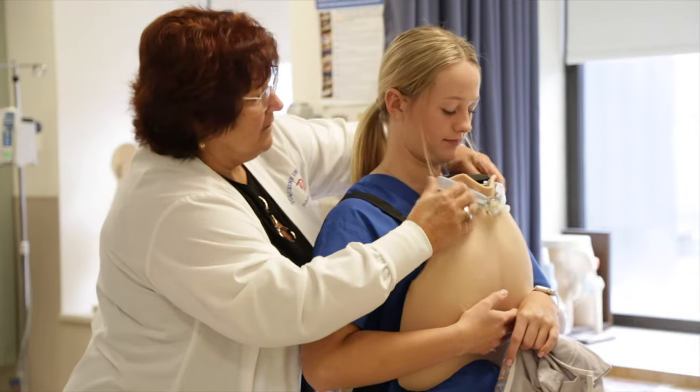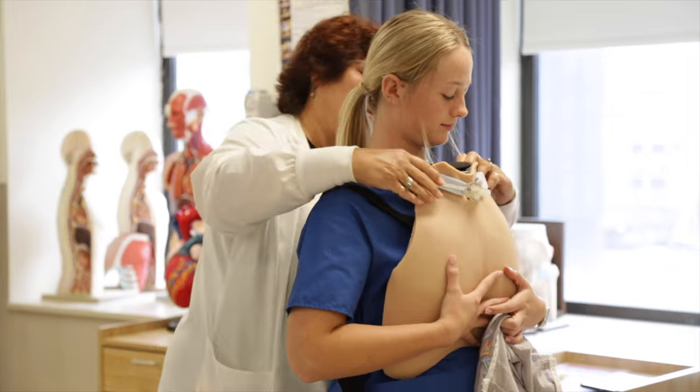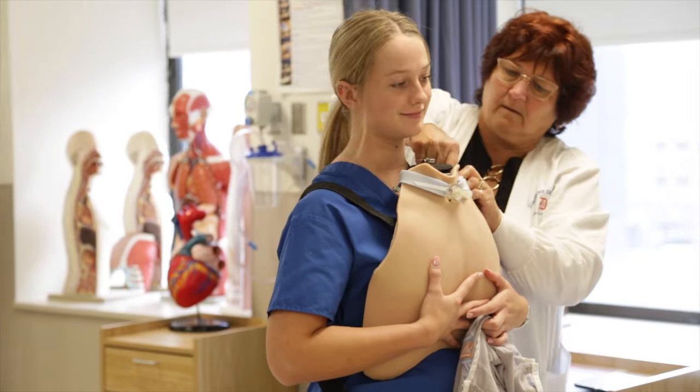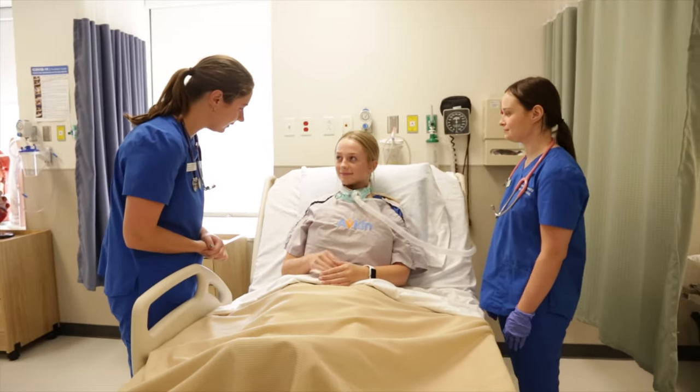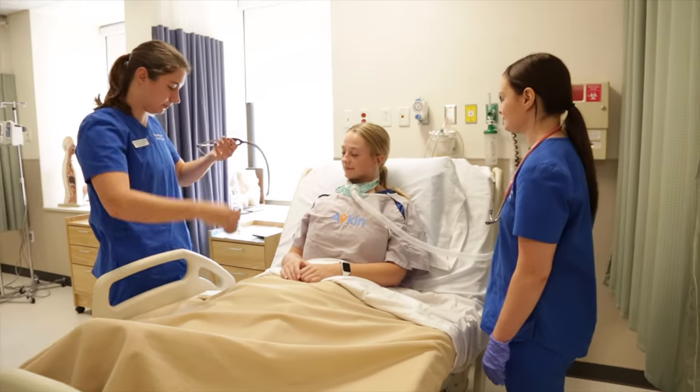An increasingly important aspect of simulation is the usage of wearable technology, such as AvTrack and AvCath. This equipment gives students the ability to interact with a live actor, referred to as a standardized patient.